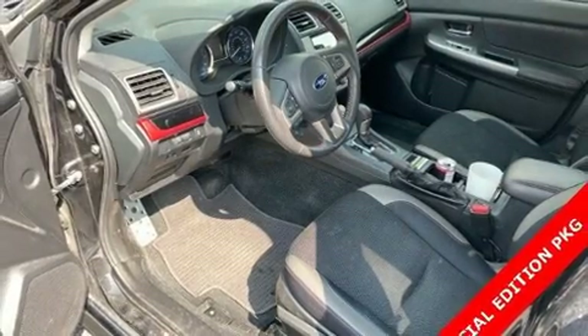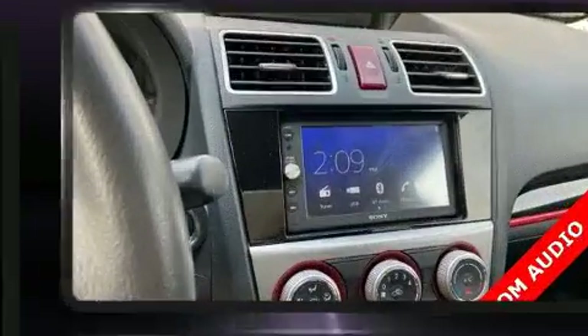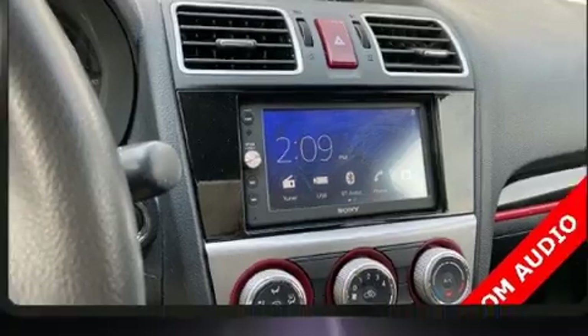Get excited about the 2017 Subaru XV Crosstrek. It features a continuously variable transmission, all-wheel drive, and a 2-liter four-cylinder engine.